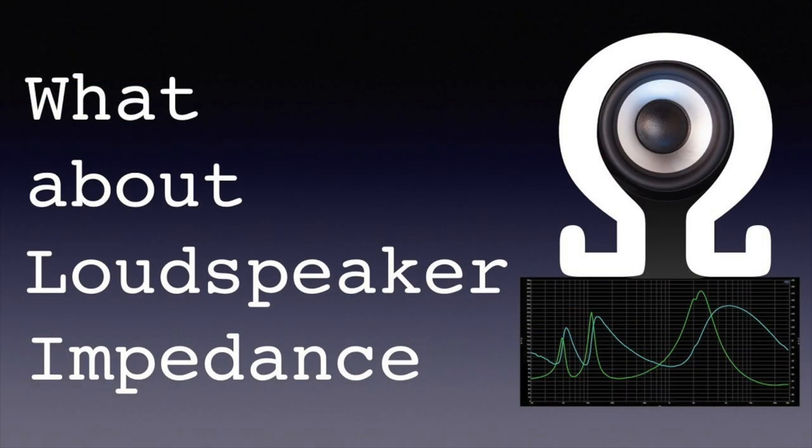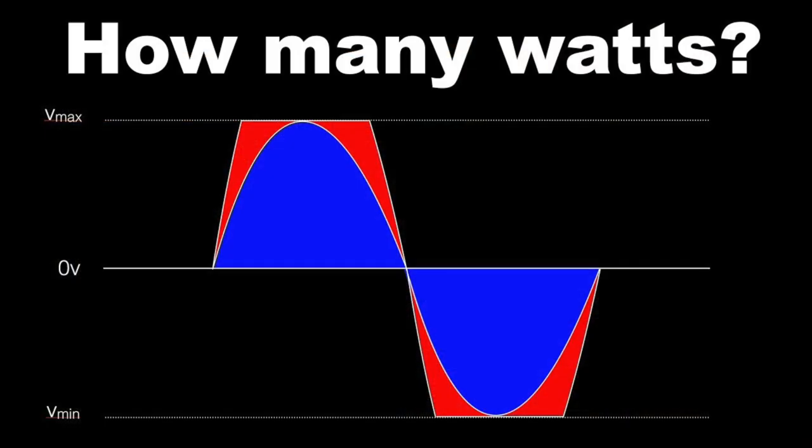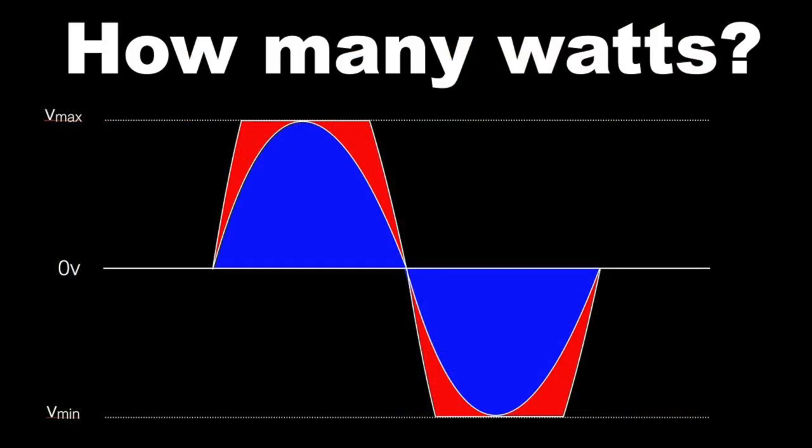If you want to know what amplifier to buy for your speakers, watch the video What About Loudspeaker Impedance. It tells you why some loudspeakers need a valve amp and other relevant things about the ohm specification of your speakers. At the end of this video you'll find a link to How Many Watts Do I Need and to Subwoofer Placement and Settings — self-explanatory titles, I would say.